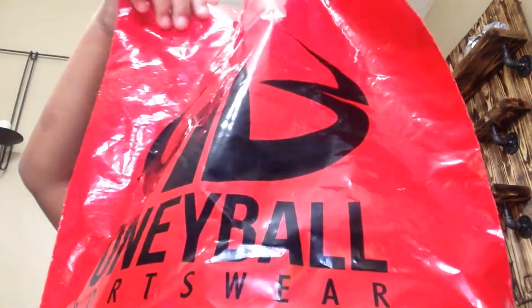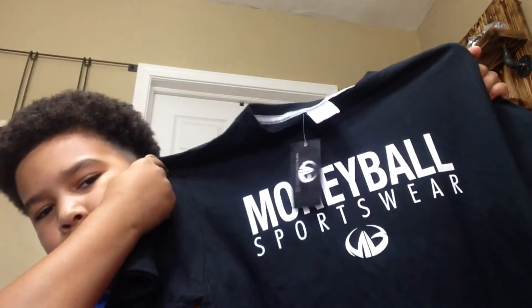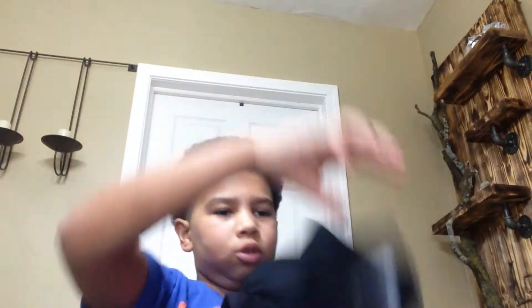Now I have a Moneyball shirt that I got from the Moneyball Store in Waverly. It looks pretty cool — it's just a black plain shirt with a Moneyball logo. Not anything crazy, but still pretty cool.